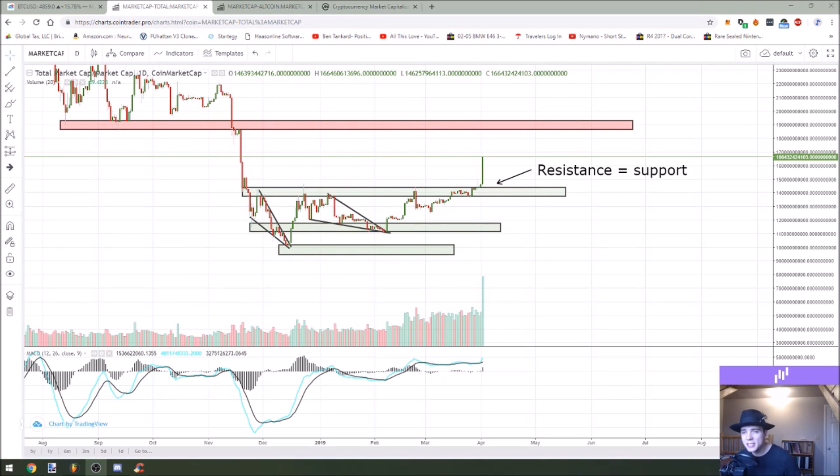What is up YouTube? Today we are going to be talking about Bitcoin breaking out of horizontal resistance and whether volume will keep it pushing higher. So let's get right into this.